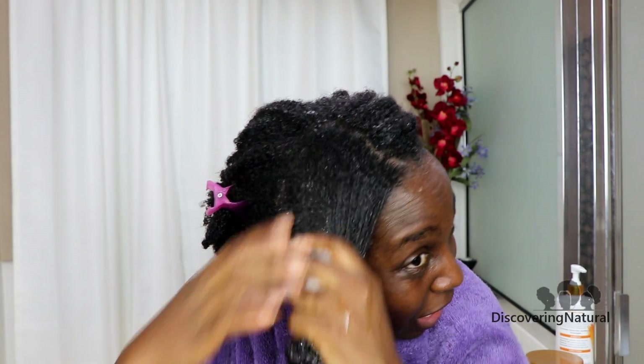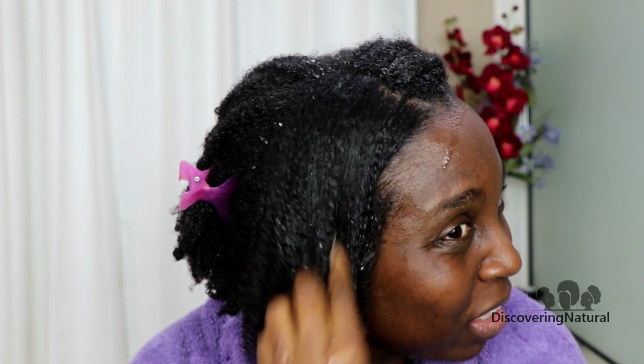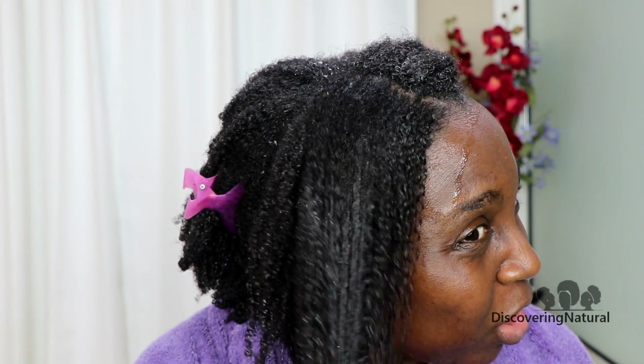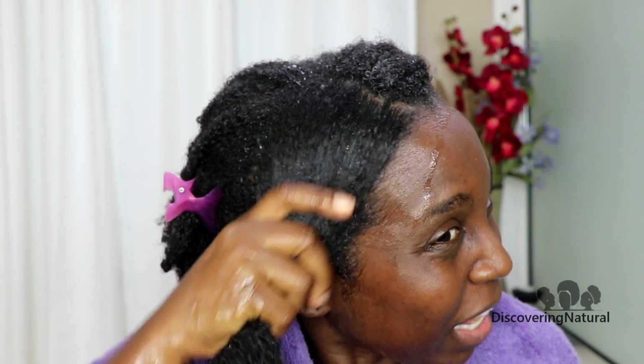It does feel really nice. It's not like lather-lather, but you see what it does? It just glides through and it's kind of wet. I should do this in the shower.